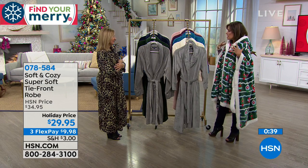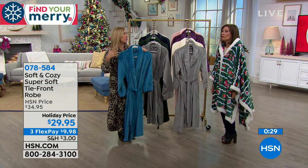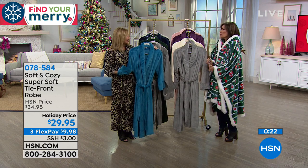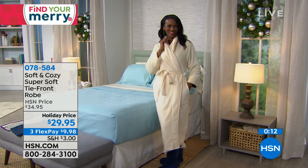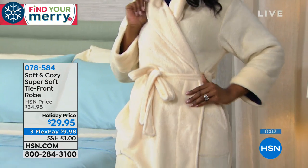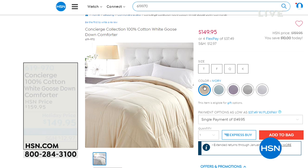I bought a terry robe once — it was scratchy and weighed about 20 pounds. This is nice and light, and it's going to feel so good. It's $29.95 with three flex payments available, and some very pretty colors. We have the basics like ivory and blush pink. Now we have something special coming up — I need to whisper because it is so elegant and so fabulous. It is a white goose down comforter. White goose down is the best of the best, and we have a holiday price of $149.95.